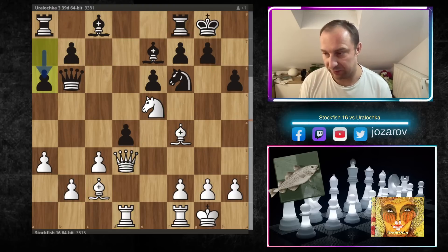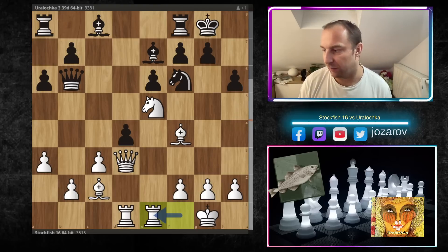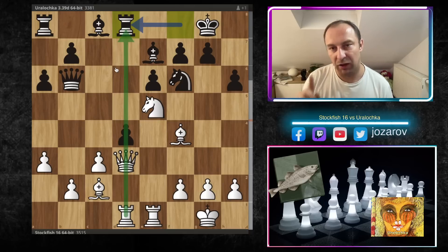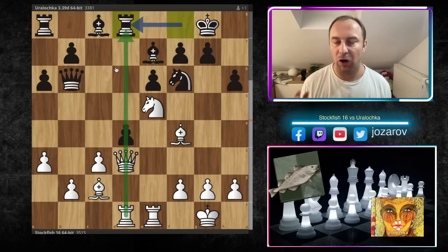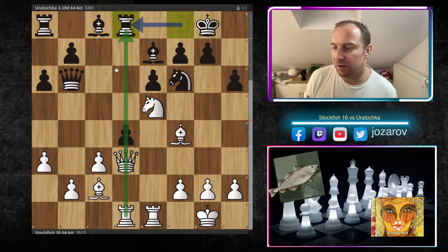So after Rad1, Uralochka played a6. Now Re1 — Stockfish slowly but surely is building this amazing attacking formation. We have Rd8 but we have this competition, as I said Rd1 was very important. When Stockfish has the pieces on the optimal squares, you're probably guessing what's going to happen — there's immediately a tactical possibility.